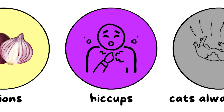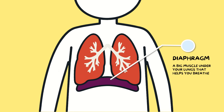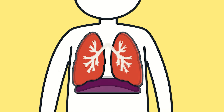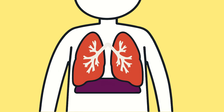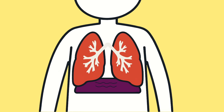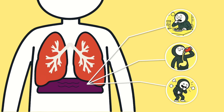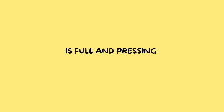Why do we get hiccups? Hiccups are basically your diaphragm throwing a tantrum. Your diaphragm is a big muscle under your lungs that helps you breathe — it moves down when you inhale, up when you exhale. Normally it's fine, but sometimes it just spasms. When that happens, your lungs suddenly suck in air way too fast, your vocal cords slam shut, and that makes the classic hiccup sound. Why does it spasm? It could be for a variety of reasons — maybe you ate too fast, drank something fizzy, or laughed so hard your breathing went off script. Sometimes it's because your stomach is full and pressing on the diaphragm.